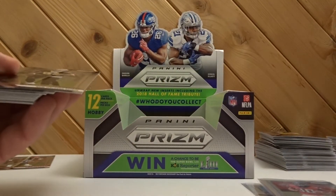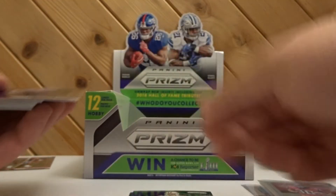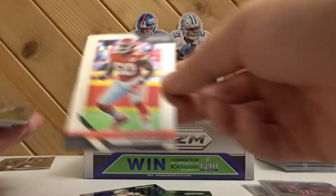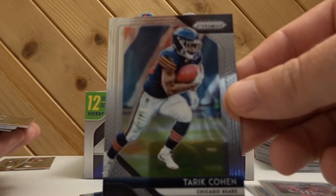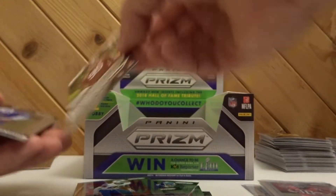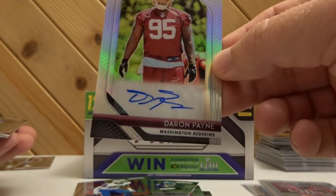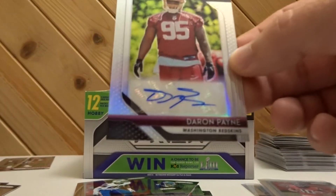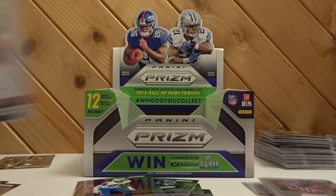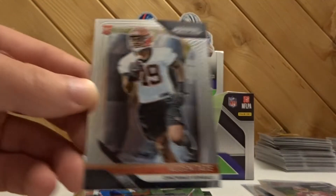This box is kind of a bummer. We got Cameron Meredith, Jimmy Garoppolo, Harrison Smith, Nick Foles, Philip Rivers, Justin Houston, Tarik Cohen, Jadeveon Clowney, Jordan Poyer. And our next hit - Darren Payne rookie autograph! I'm super excited about this Darren Payne. Jalen Holmes and Auden Tate rookie cards.